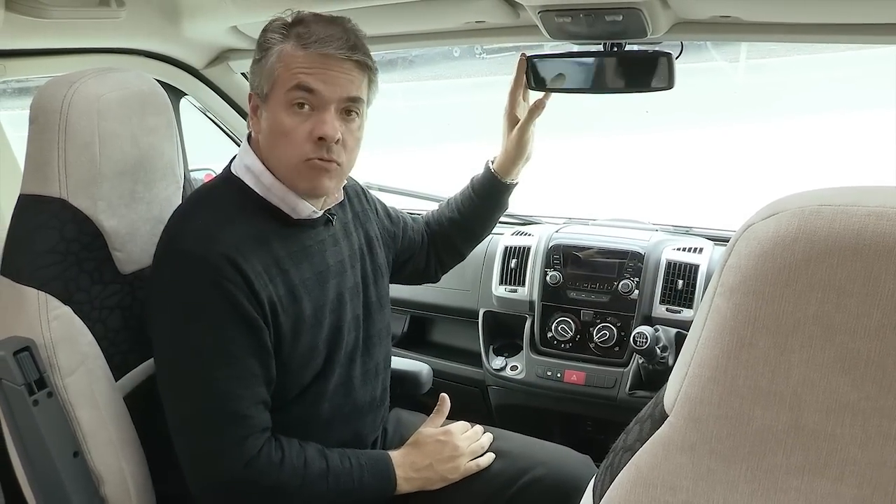The Vogue pack with this Bolero also gives you cab air conditioning, cruise control, a twin-colour reversing camera, and a Status TV aerial — features which are standard on the Contiki.